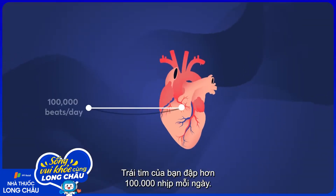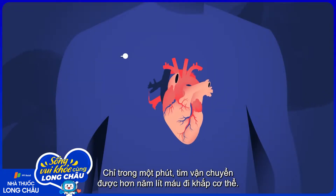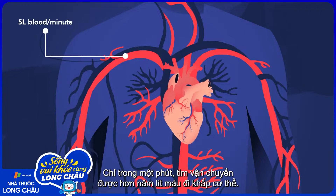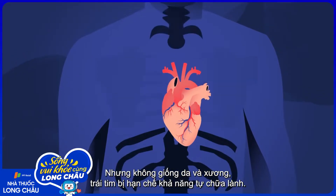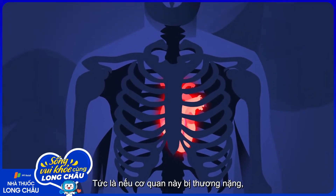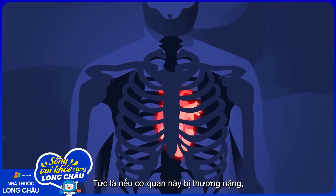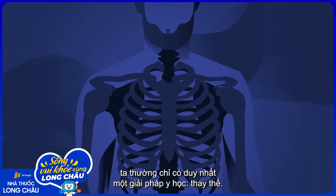Your heart beats more than 100,000 times a day. In just a minute, it pumps over 5 liters of blood throughout your body. But unlike skin and bones, the heart has a limited ability to repair itself. So if this organ is severely damaged, there's often only one medical solution — replacing it.